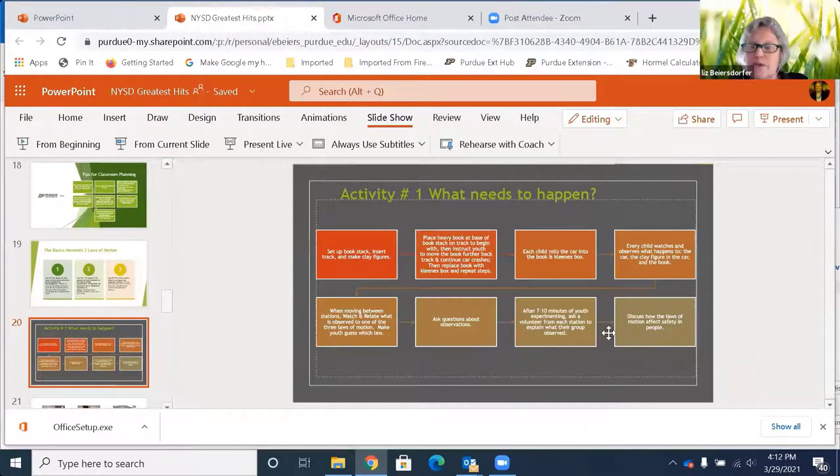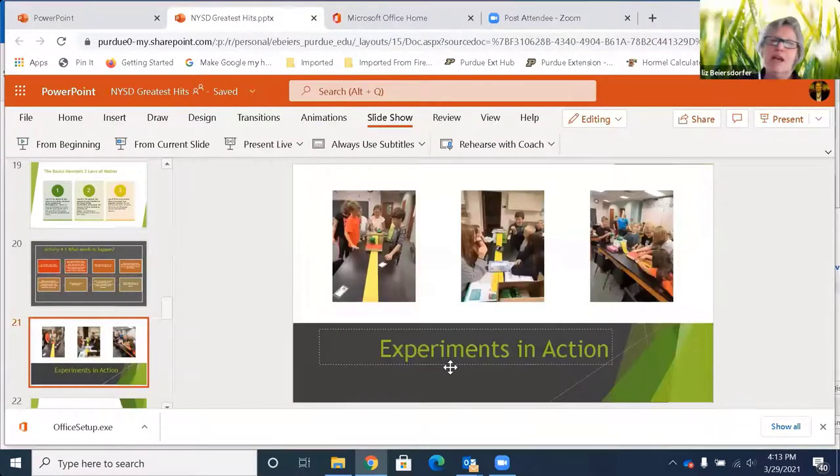Then you'll come back together as a group, and someone from each group will share what observations they found. Usually each group will have a slightly different story to tell, especially if they did any experimenting on their own. I usually end by asking how the laws of motion affect safety in people — so when that little clay figure flew out of the car and its head popped off, what would that mean if it was a real person? Or if you're riding a bike and a car hits you, what's going to happen? It has to do with matter — more matter, more force.